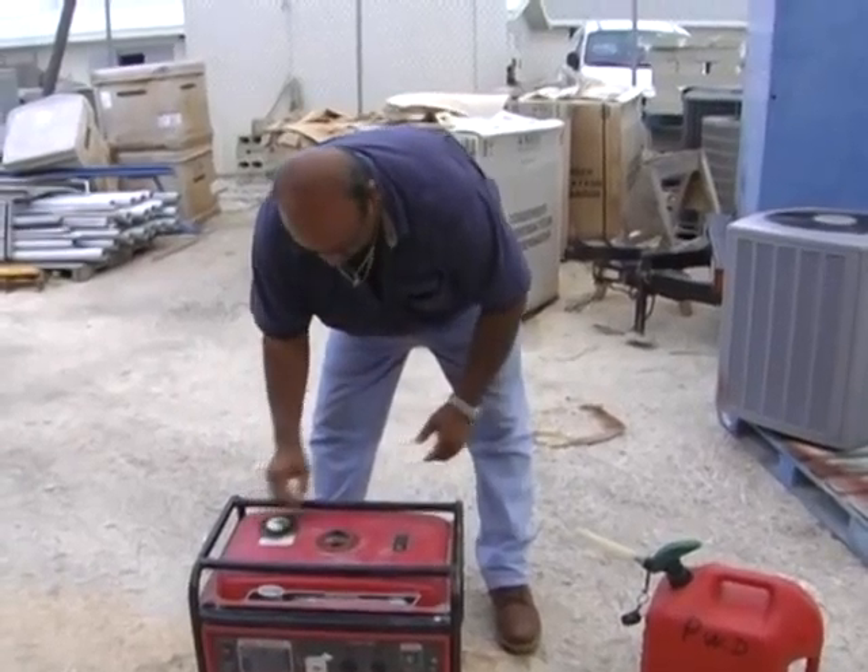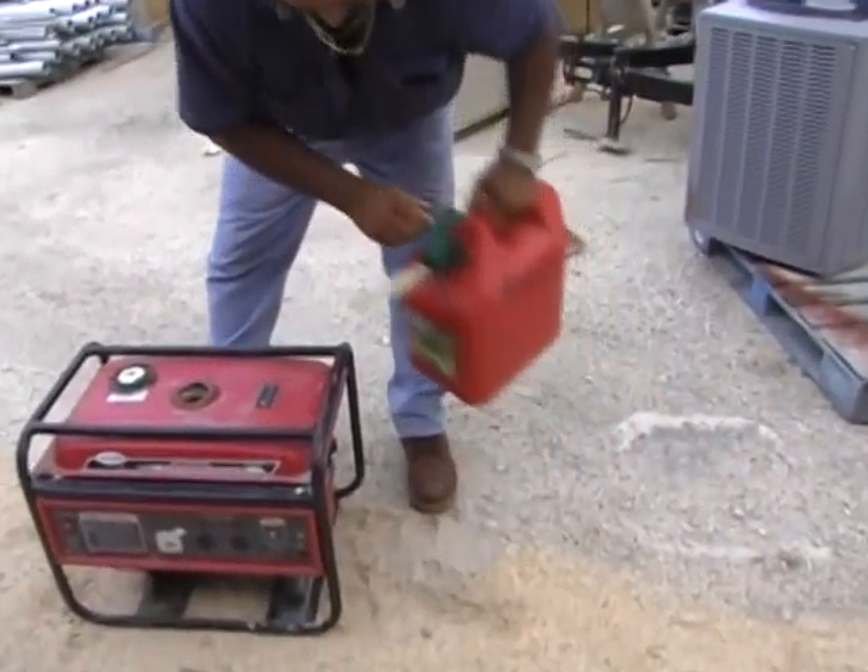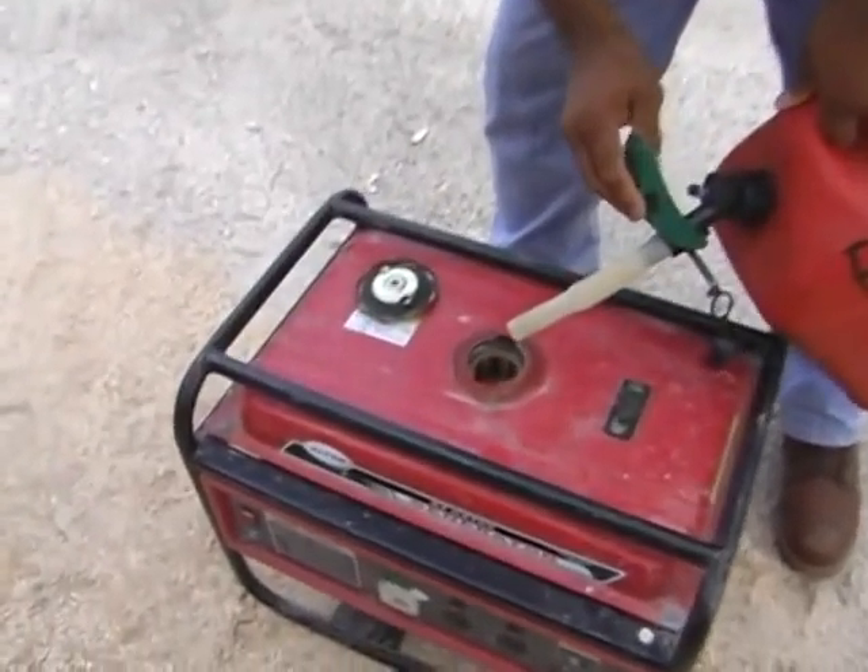Especially with saltwater air, the electrical parts can get corroded very quickly, especially if the generator gets wet. It's good to maintain your generator according to the maintenance schedule for peak performance.